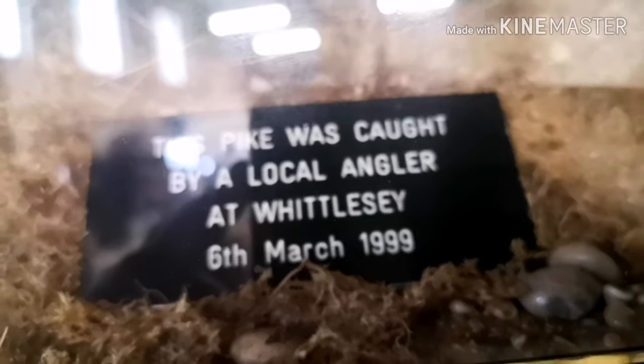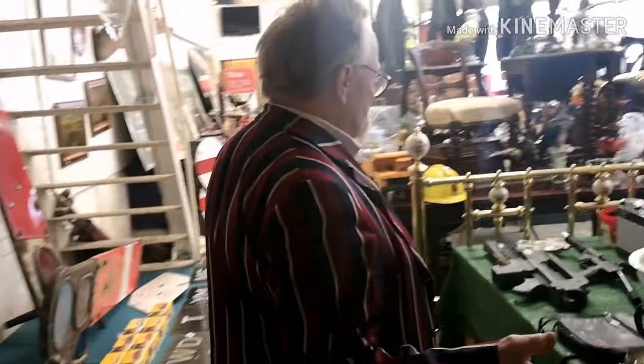Another piece of taxidermy — we've got this pike up there with two perch in front of it. That was caught in Whittlesea, so that's really local. There's nothing wrong with it, it's in perfect order — a real lovely one for a fishing pub, club, or anything really.